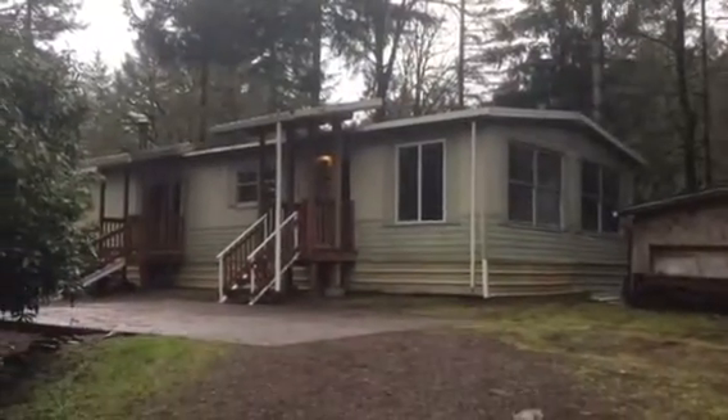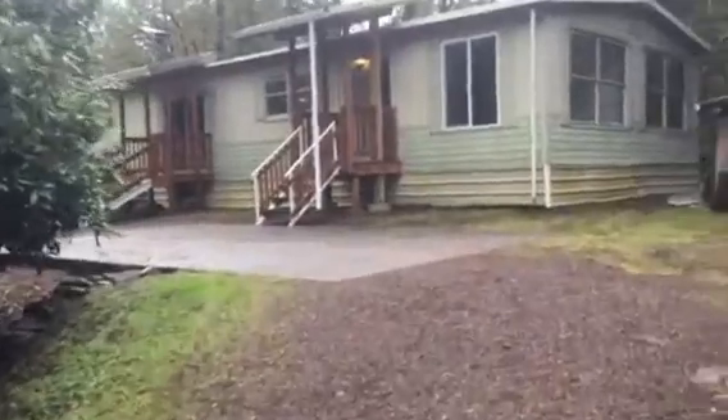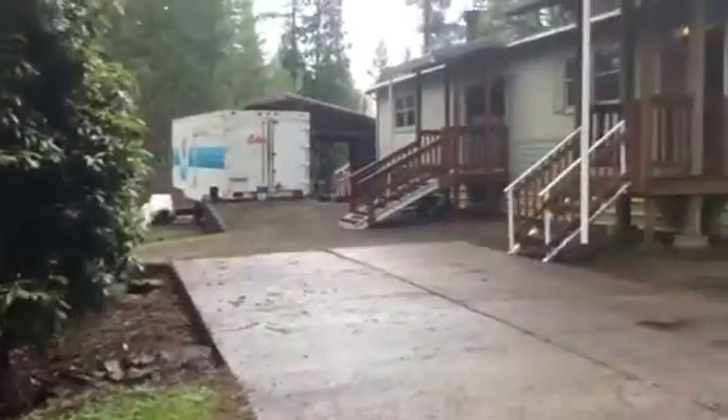I'm here today at 36542 Parsons Creek Road to show you this double-wide manufactured home out in this gorgeous wooded area. If country life is what you like, you're gonna love it out here. Very serene except for the sound of that rushing creek in the background. We have to take a look at this because it's so gorgeous.